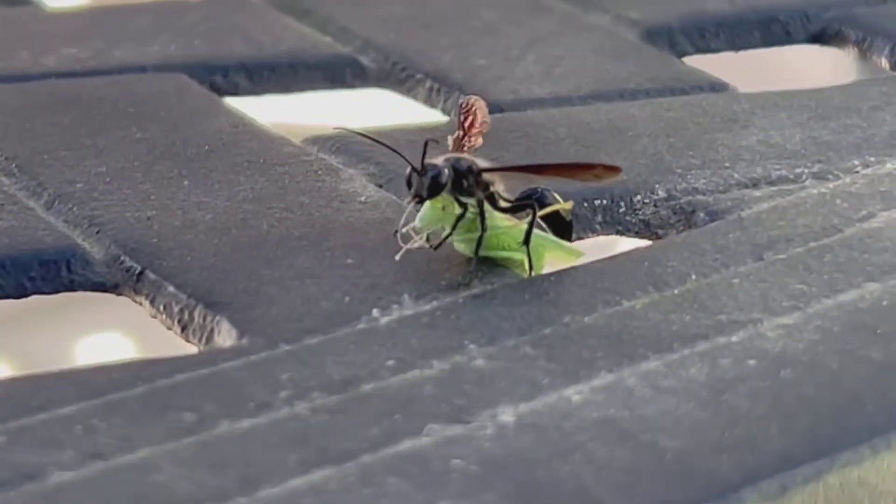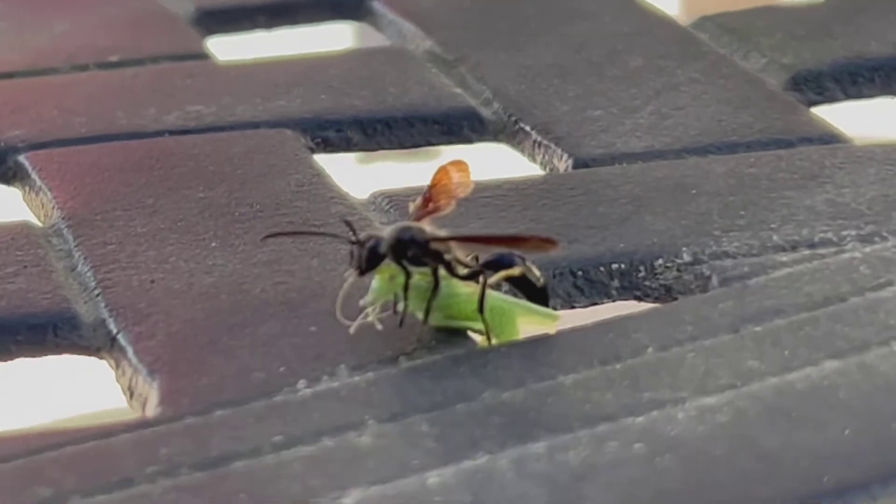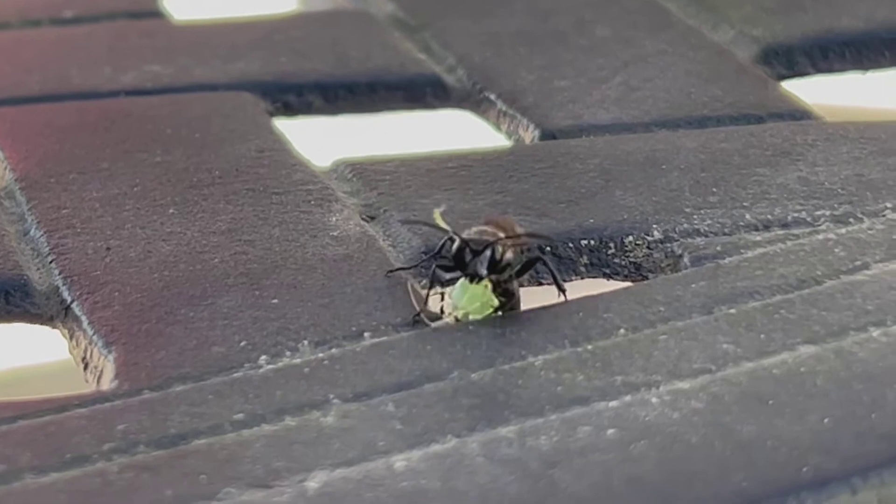They sting them so that they're paralyzed but still alive, and they carry them back to the nest to feed them to the emerging larvae. I guess you could say they are literally eaten alive.